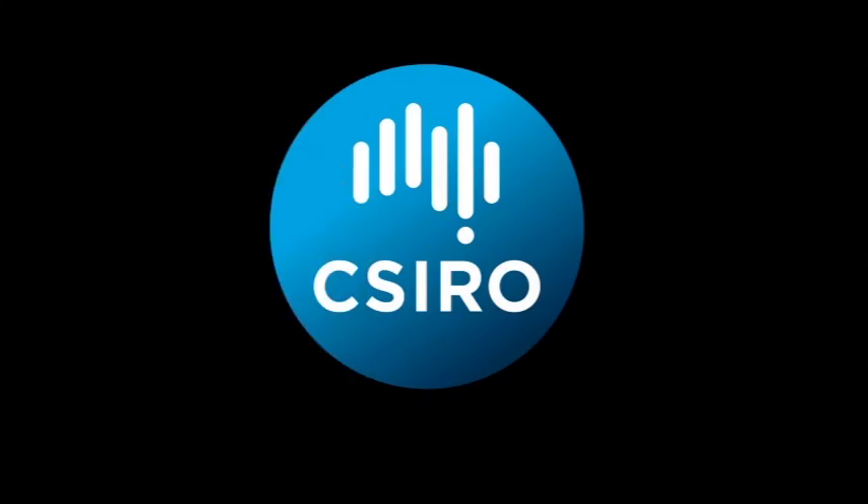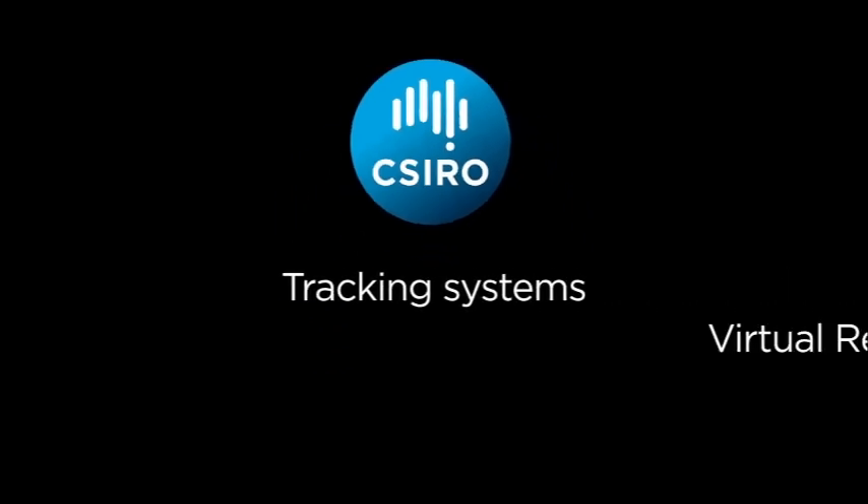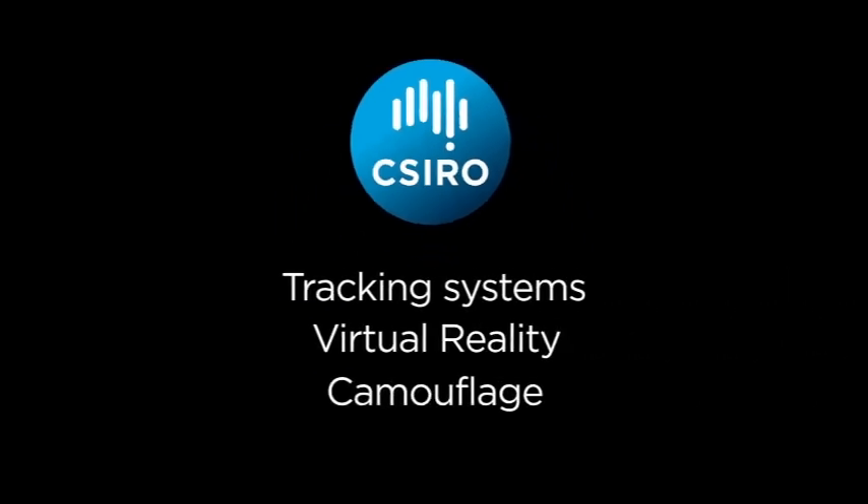Here at Syro, we're working with a range of technologies in this area, like tracking systems, virtual reality, camouflage and electronics.